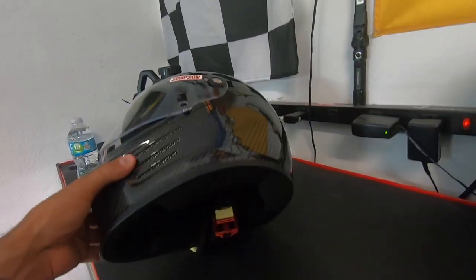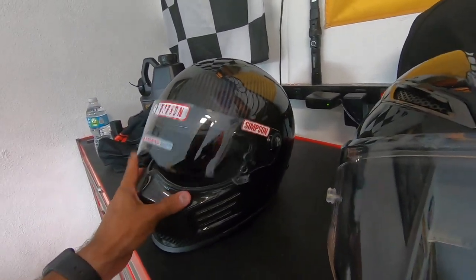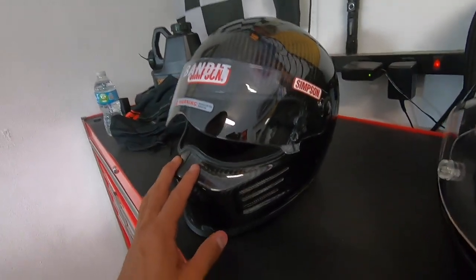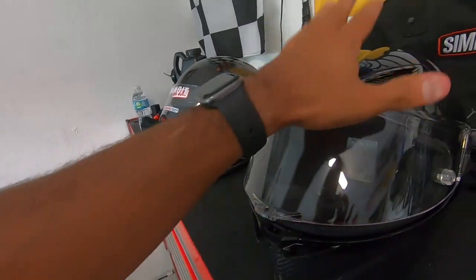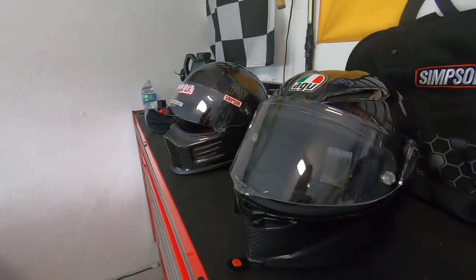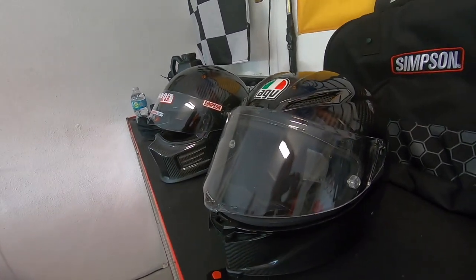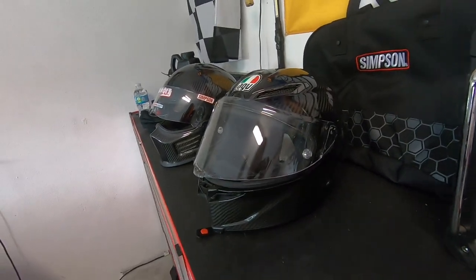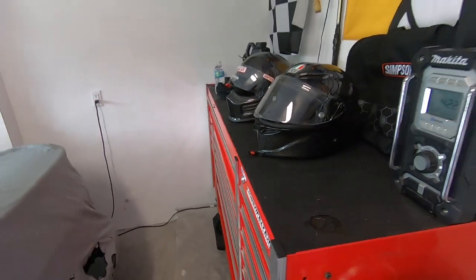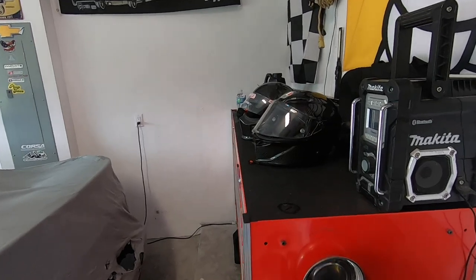Is the carbon worth the extra money? You kind of have to decide that for yourself. Is it lighter? A couple of ounces — it's not dramatically lighter than plastic to make it worth the money. It's really just for aesthetics and looks. If you like carbon and can afford it, go for it, but if that doesn't matter to you, get the helmet that's going to protect your head, feel the best, make you feel the most secure, and most importantly give you great visibility.